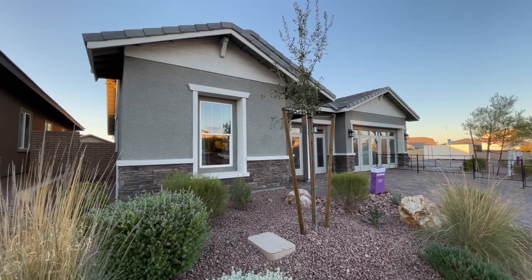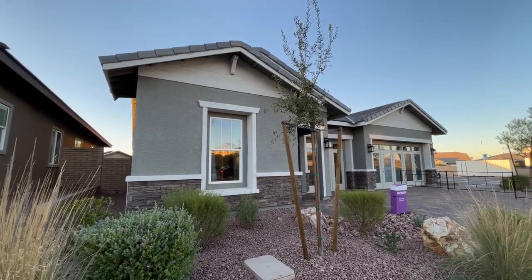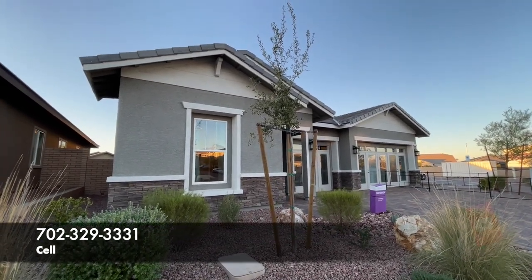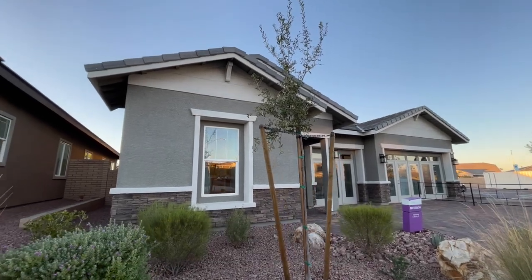I need to go with you the first time and I need to call on your behalf, because otherwise you're going to work directly with the sales associate and they actually don't represent you. They represent the builder. So if you want representation, give me a call. And fun fact: as the buyer, you don't pay the realtor commission — the builder does. So give me a call.